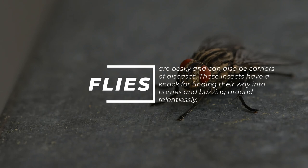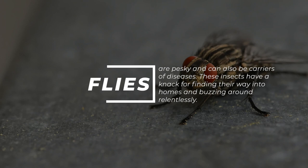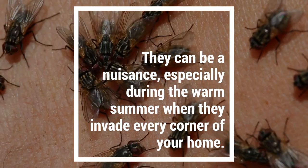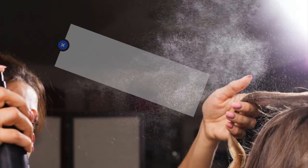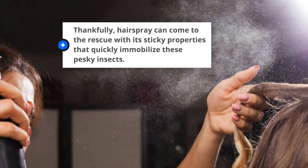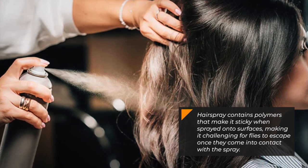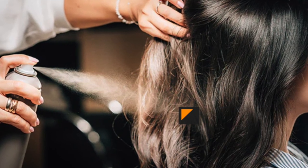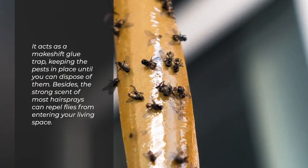Flies. Flies are pesky and can also be carriers of diseases. These insects have a knack for finding their way into homes and buzzing around relentlessly. They can be a nuisance, especially during the warm summer when they invade every corner of your home. Thankfully, hairspray can come to the rescue with its sticky properties that quickly immobilize these pesky insects. Hairspray contains polymers that make it sticky when sprayed onto surfaces, making it challenging for flies to escape once they come into contact with the spray. It acts as a makeshift glue trap, keeping the pests in place until you can dispose of them.